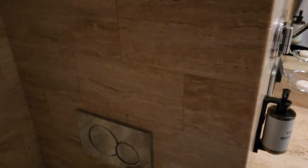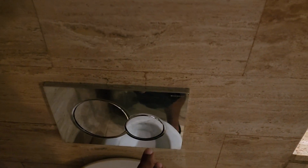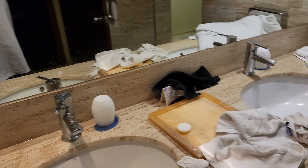Little circles for pee, big circles for poop — they give you soap and towels. This is the tub — this is the junior suite, and that's the wife right there.